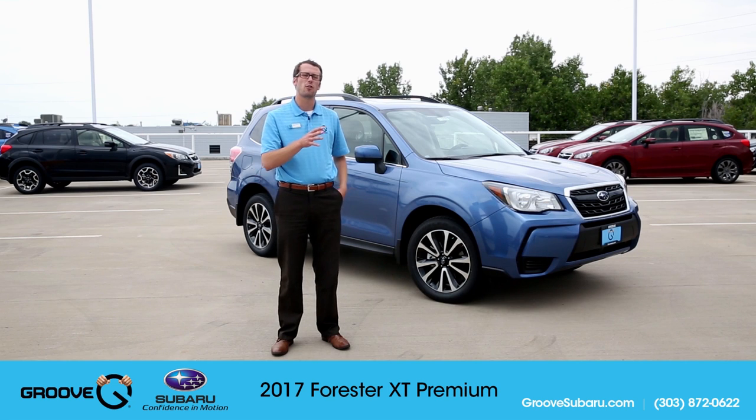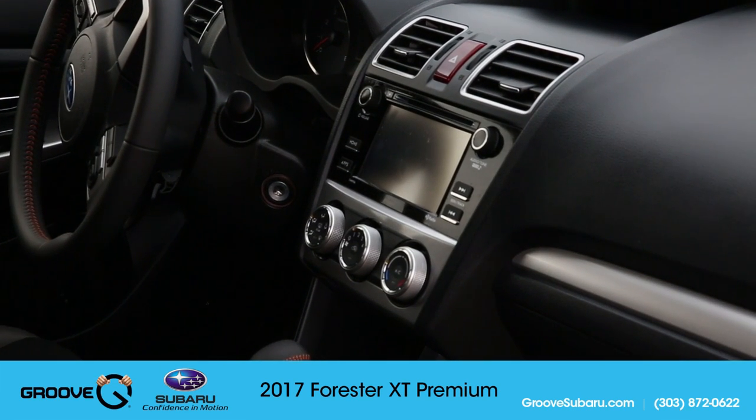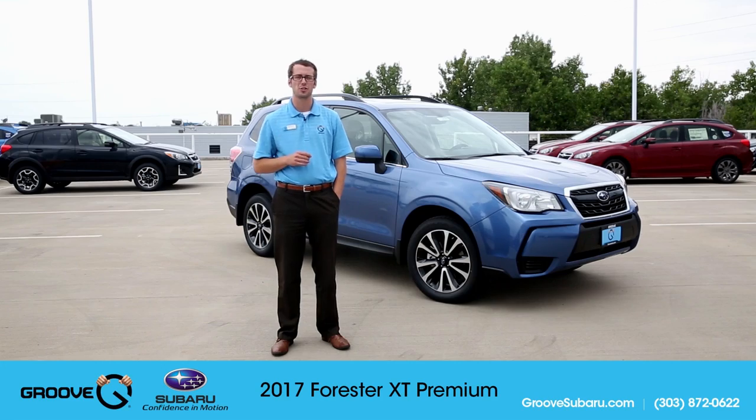The cool thing is that this vehicle still gives you a lot of amenities on the interior as well. You're going to have heated seats, heated side mirrors, heated windshield, the 7-inch touchscreen infotainment system, and you'll also have the Starlink safety and security system available to you.